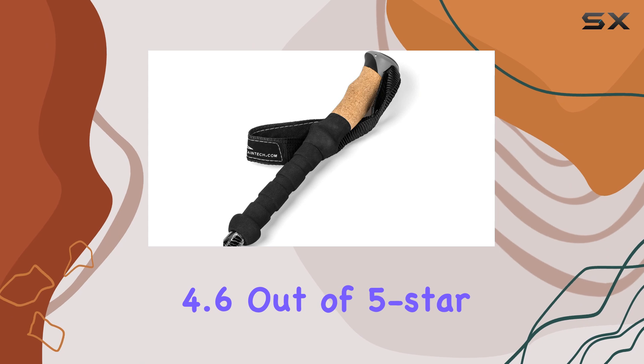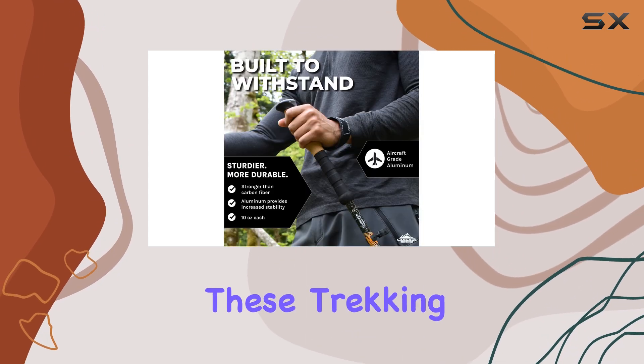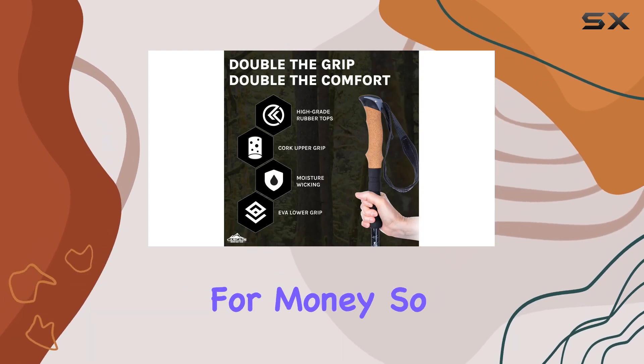With an exceptional 4.6 out of 5-star rating and over 24,000 reviews, these trekking poles have proven their worth. At an affordable price, they offer excellent value for money.